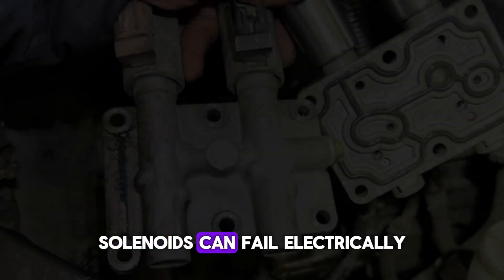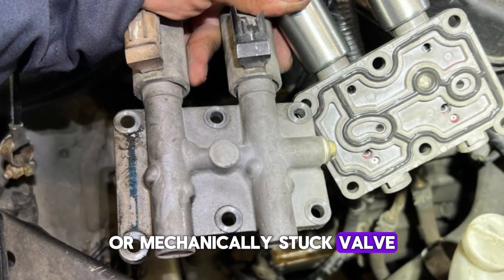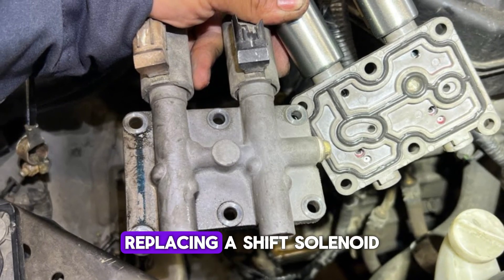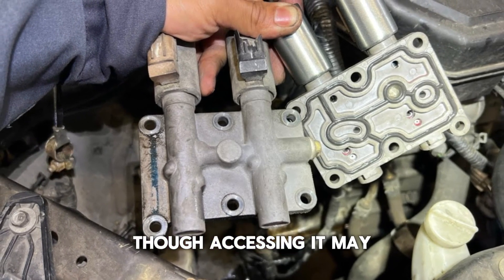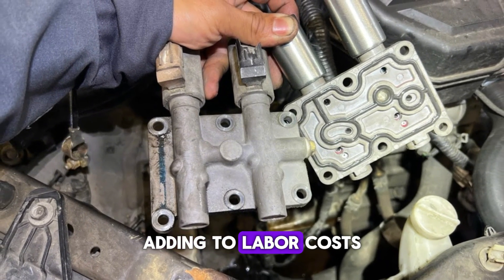Solenoids can fail electrically — broken wiring or coil — or mechanically, with a stuck valve or debris. Cost to fix: Replacing a shift solenoid typically costs $150 to $400, though accessing it may require removing the transmission pan, adding to labor costs.